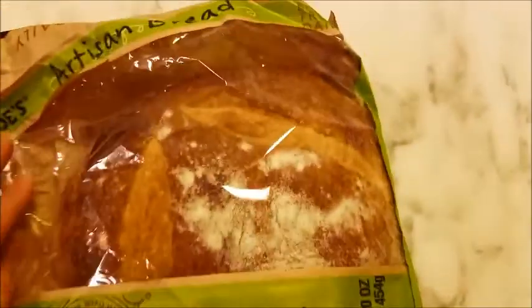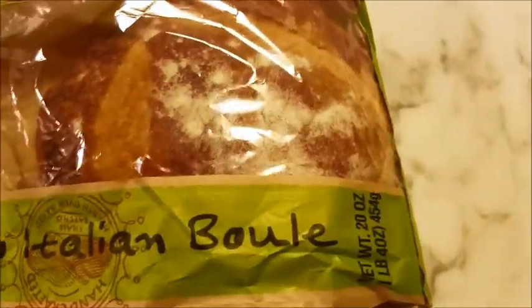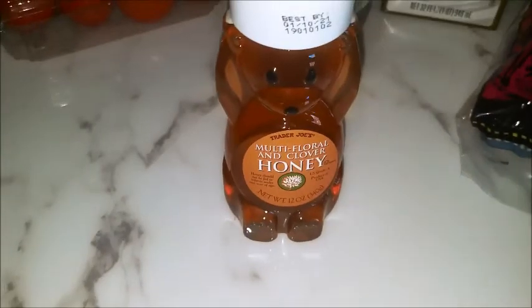Bread. This is my favorite — Italian bread. I love it a lot. It's a white bread. A honey bear. Sour cream.